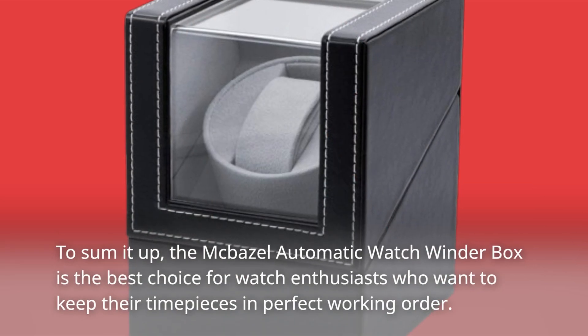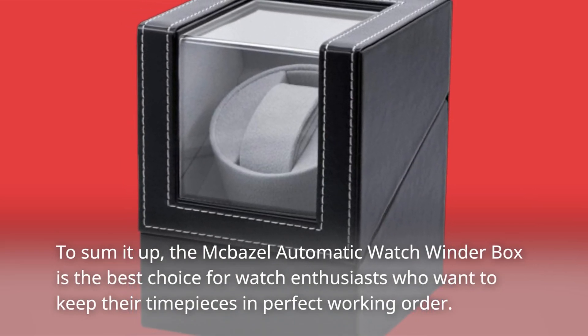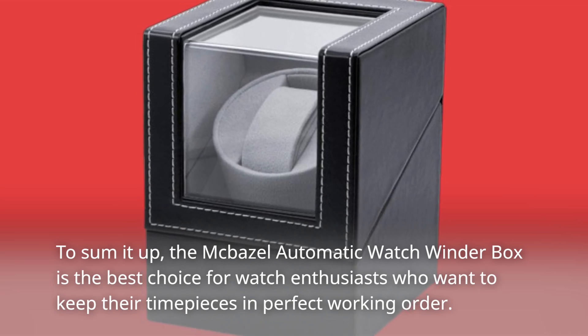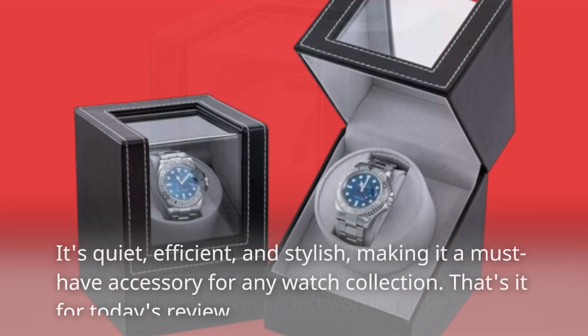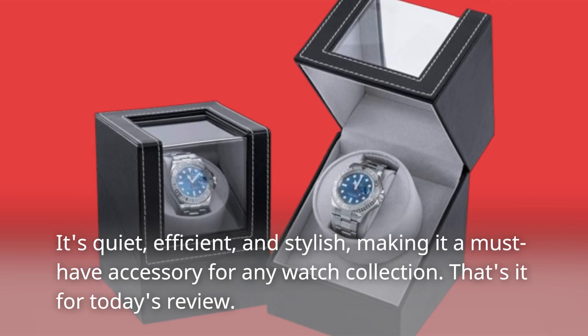To sum it up, the Macbazel Automatic Watch Winder Box is the best choice for watch enthusiasts who want to keep their timepieces in perfect working order. It's quiet, efficient, and stylish, making it a must-have accessory for any watch collection.